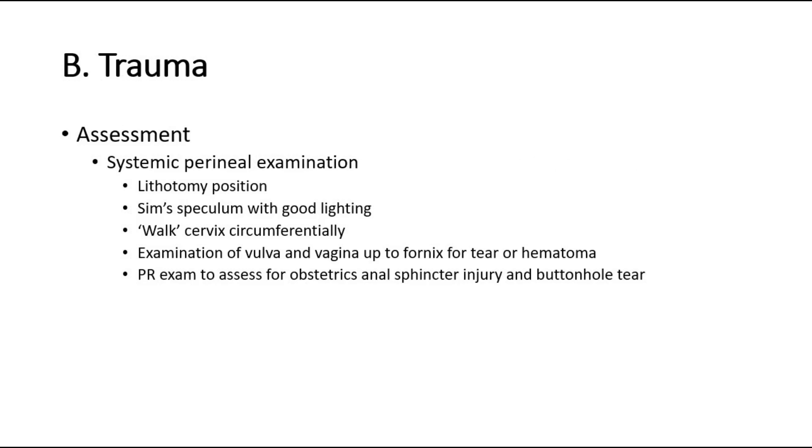The second common cause is trauma to the perineum. For assessment, perform a systematic perineal examination. Place the patient in lithotomy position and use a Sims speculum with good lighting. Walk the cervix circumferentially, and examine the vulva and vagina up to the fornix for tears or hematoma.